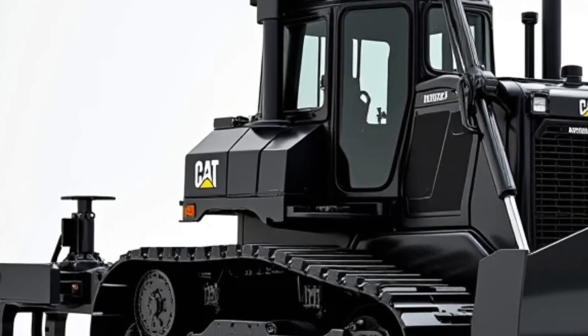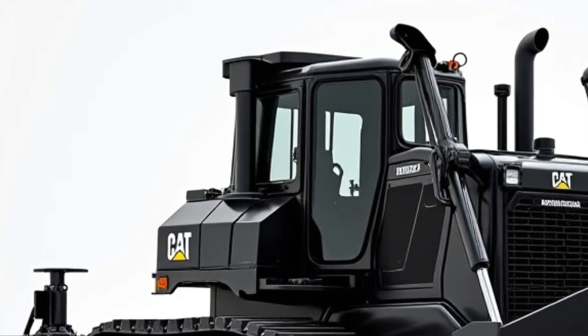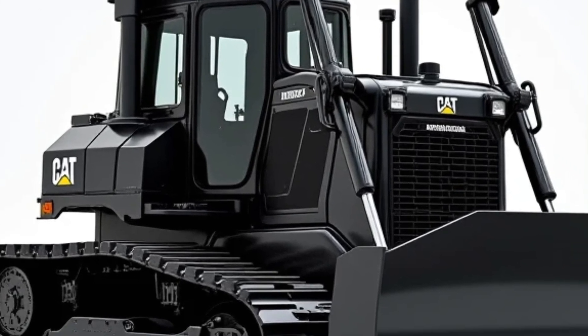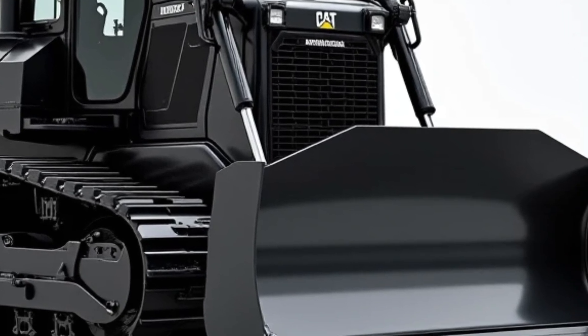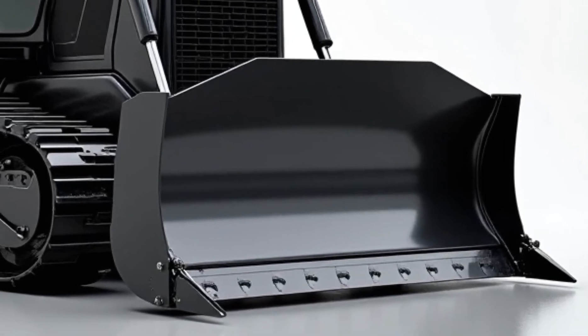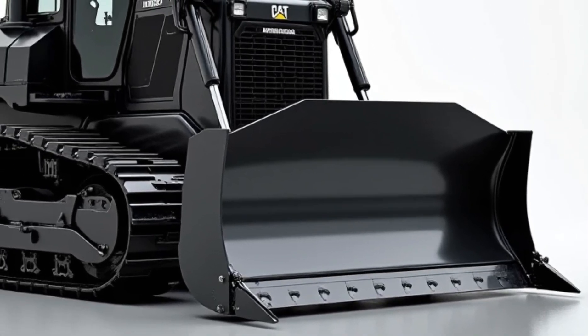Its reinforced undercarriage has been meticulously designed for improved traction, durability, and weight distribution, ensuring that even in the harshest conditions — be it rocky terrain, deep mud, or loose gravel — this machine powers through with relentless determination. Caterpillar's engineers have focused on enhancing ground contact, optimizing the tracks for better grip, and improving material flow to prevent clogging or resistance.